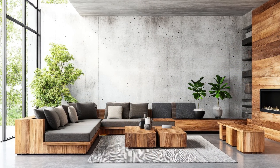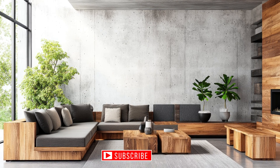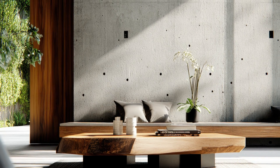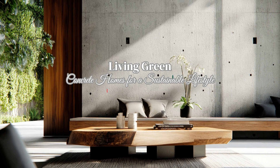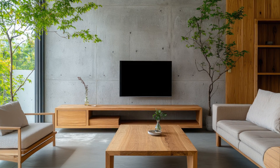Welcome back to ArcaThings. If you're new to the channel, don't forget to subscribe, like, and comment below. We're all about showcasing innovative home design ideas that combine style, functionality, and sustainability. Today, we're diving into a trend that's been gaining a lot of attention in the world of eco-friendly architecture: concrete homes.